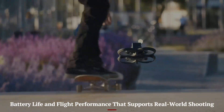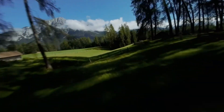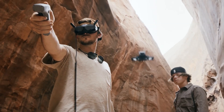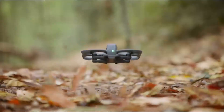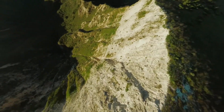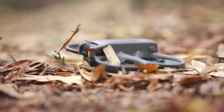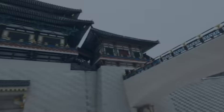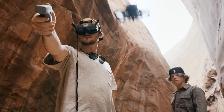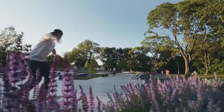The DJI Avada 3 offers a noticeable improvement in battery life compared to its predecessor, delivering up to 23 minutes of flight time under optimal conditions — a welcome boost for FPV pilots used to swapping batteries every few minutes. Real-world usage with aggressive flying might bring it closer to 17-19 minutes, but it's still significantly better than most FPV-style drones in this size class. Combined with fast-charging support and compatibility with existing DJI battery management systems, downtime is minimal. This extended flight endurance means more takes, fewer breaks, and a greater chance to capture the perfect dynamic shot.